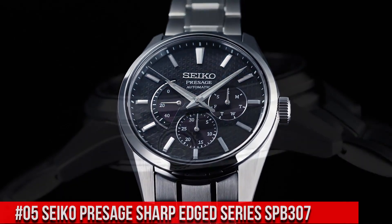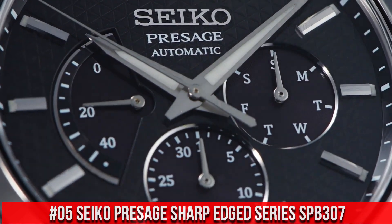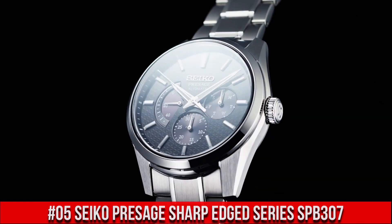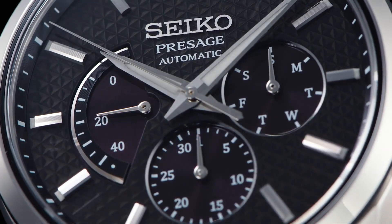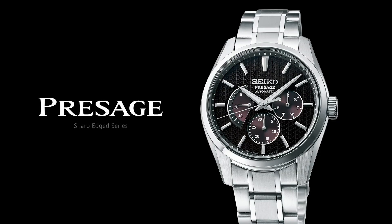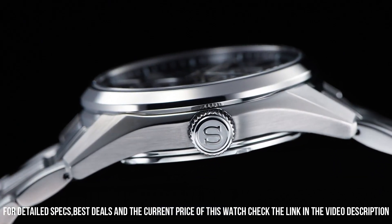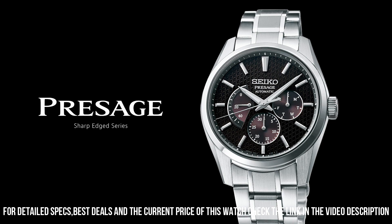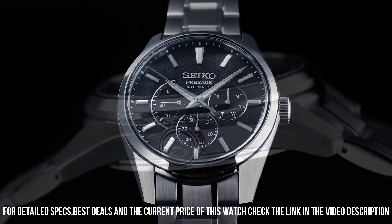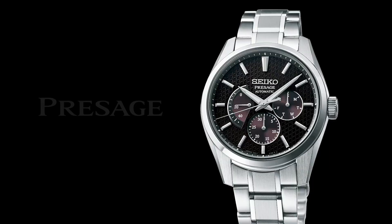Number 5: Seiko Presage Sharp-Edged Series SPB307. The price of this watch is $1,100 USD, but this price will vary with time. Power reserve approximately 45 hours. 29 joules. Functions: date hand, day hand, power reserve indicator, stop seconds function, day-date display. Case material: stainless steel with super hard coating. Case thickness: 12.2 millimeters. Diameter: 40.2 millimeters. Lug-to-lug: 47.4 millimeters. Crystal: sapphire crystal with anti-reflective coating on inner surface. Luma-Brite on hands and indexes. Three-fold clasp with push-button release.